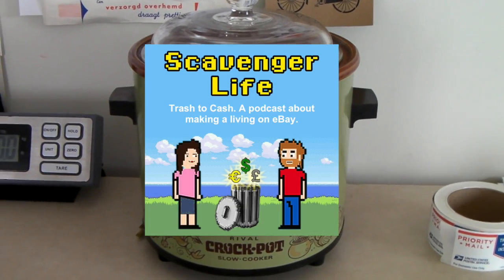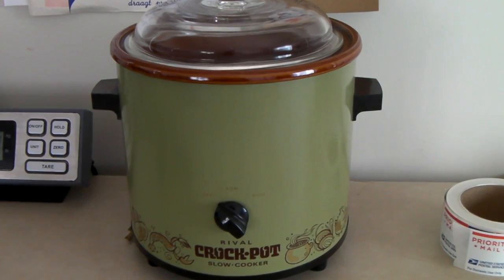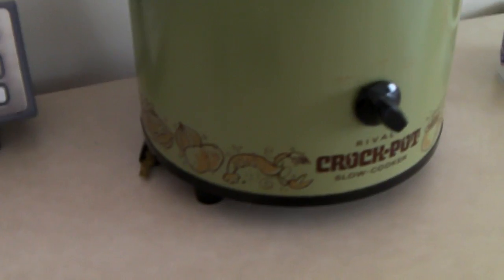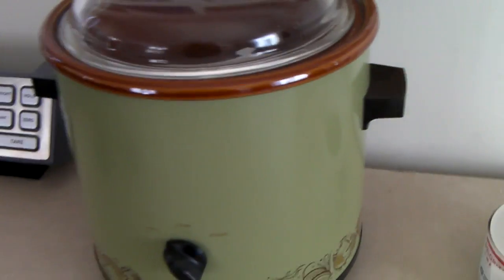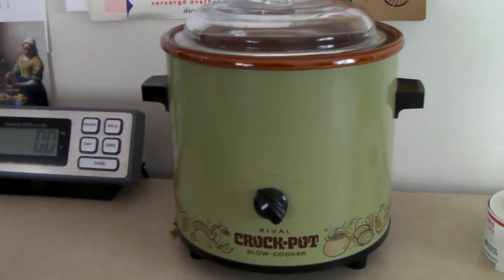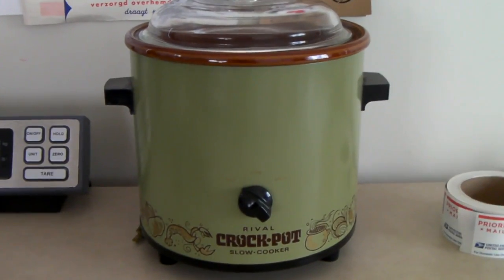One of my favorite sales early on in the week is this vintage rival crockpot. It's cool — it's got these little images around the side of food and it's pretty much in pristine condition. I have one myself in this flame red color that I love and use all the time, so we had to get it.